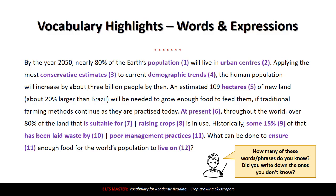Number ten: 'has been laid waste by' — or simply 'laid waste by.' To lay waste means to be destroyed or damaged by something. In this case, the land has been damaged by poor management practices, which is also a nice collocation. 'Practice' here isn't like practicing a sport — practices here means what you do, the ways of doing things. So they have bad ways of doing management.